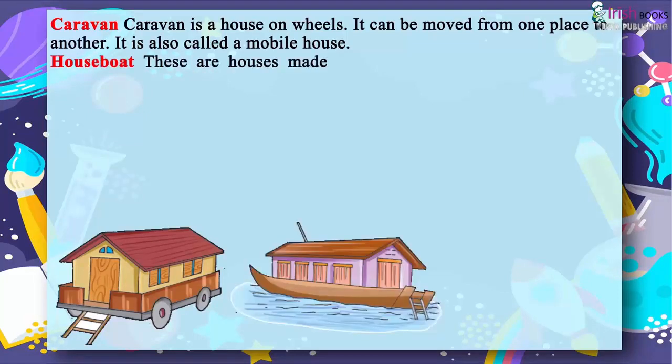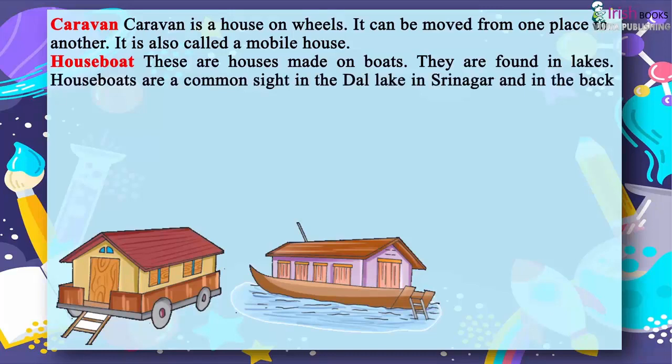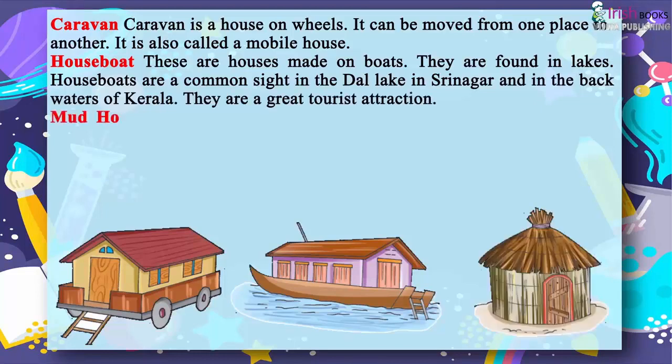Houseboats are houses made on boats. They are found in lakes. Houseboats are a common sight in the Dal Lake in Srinagar and in the backwaters of Kerala. They are a great tourist attraction.